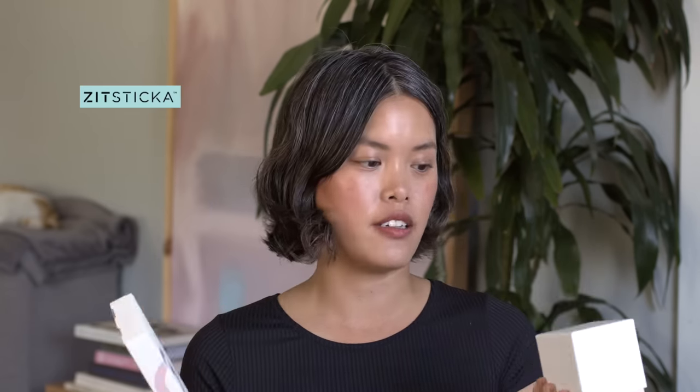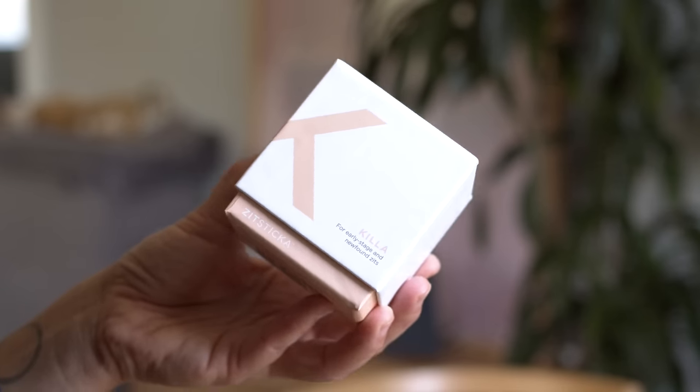Before I get into it, I just want to put in a quick word for my sponsor for this video, which is ZitSticka. If you're unfamiliar with ZitSticka, they make these patches for your pimples. I have two different kinds here. This is the Killa, which is the one that I started using first. These are great because usually right before my period, I can feel underneath the skin a zit starting to form, so this kind of attacks it right from the start.